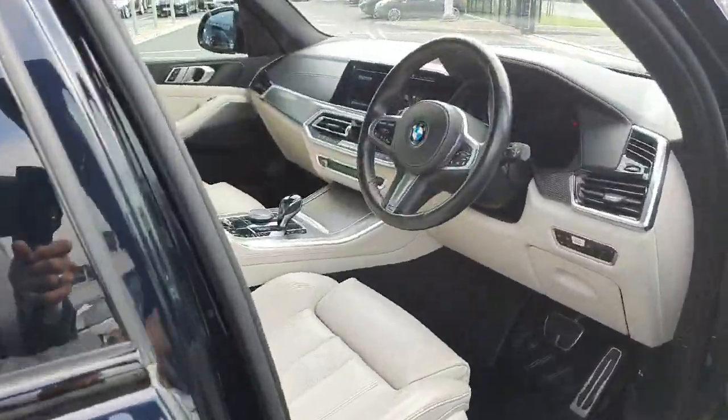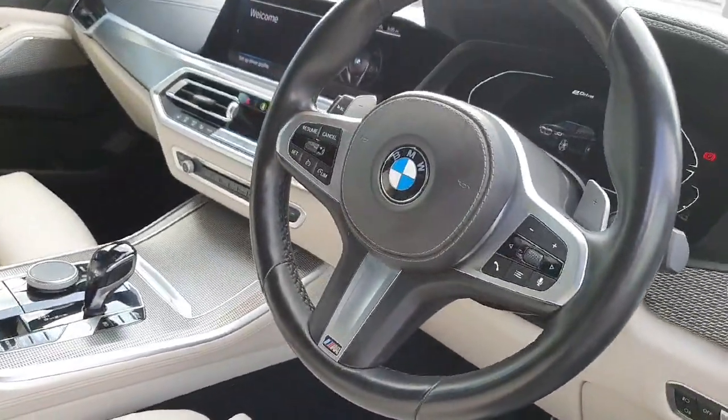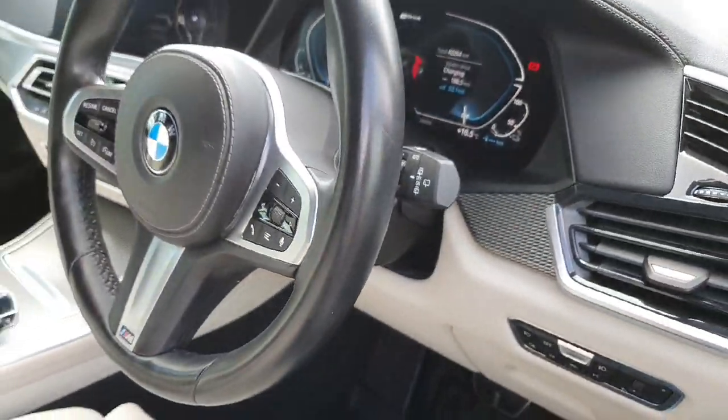Going into the front of the car we do have this stunning black leather multifunctional M-Sport steering wheel with the cruise control settings on the left and the media controls on the right.